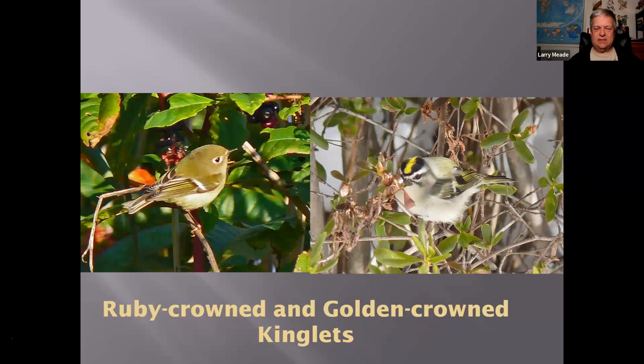Here are the Kinglets — Ruby-crowned on the left, Golden-crowned on the right. These are very little birds, always moving around — like quantum birds. A Ruby-crowned Kinglet will be a little green bird with a big eye ring. For the Golden-crowned, look for this distinctive pattern on the face and no eye ring. Golden-crowns seem to be more often in flocks and more often found in pine trees. Ruby-crowns seem to be more of a solo act and can be found pretty much anywhere.